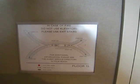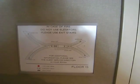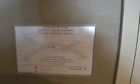Welcome folks to Aria. I'm on floor 15, room 084 — 15084. Let's start the tour of this incredible room.